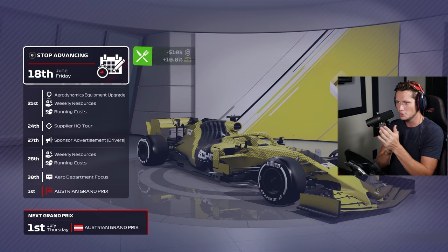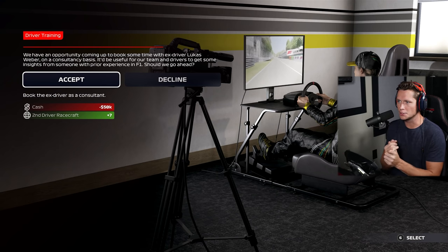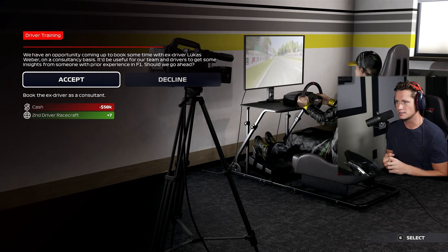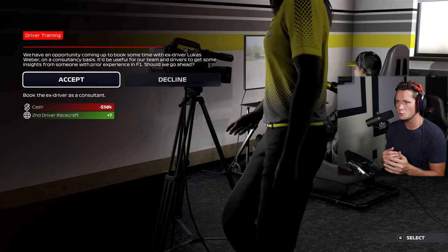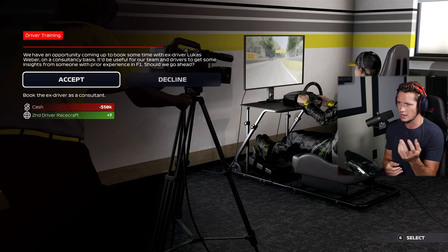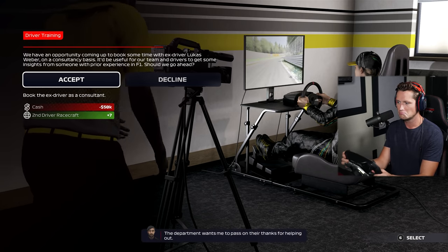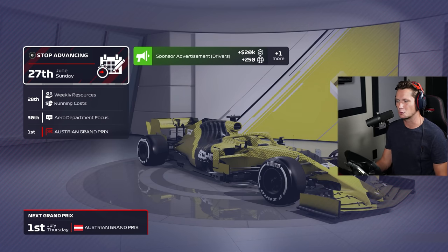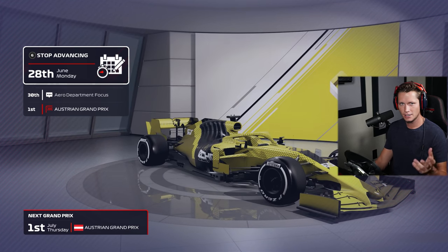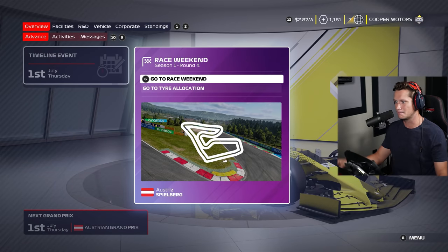We are moving into our next race — the Austrian Grand Prix. The personnel team wants to run something past you: an opportunity to spend some time with ex-driver Lucas Weber on a consultancy basis. It'd be useful for our team and drivers to get some insights from someone with prior experience in F1. It's going to cost us $50,000 cash but give us seven points to our second driver's race craft. Seems like a pretty good trade-off. We don't really plan on sticking with our second driver through the end of this first season, but if he can help us out for the next seven races, I'm down for it.